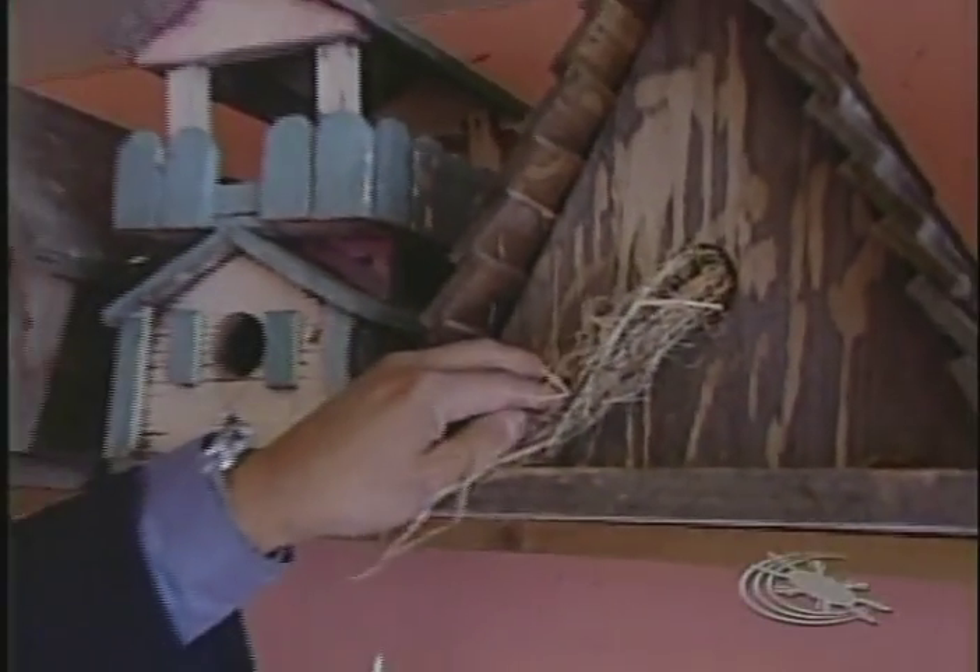A bird actually used that one. My younger brother collects bird houses — turn-of-the-century bird houses which cost anywhere from $200 to $400. I really couldn't afford those bird houses, so I just started making my own.